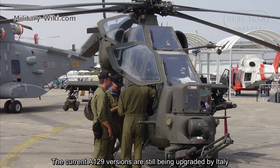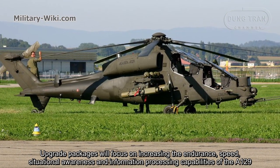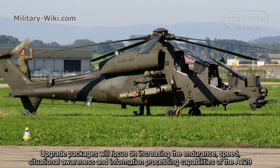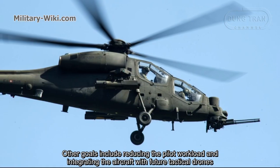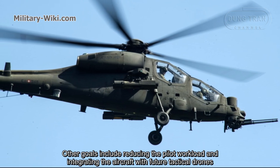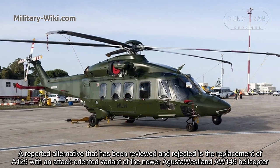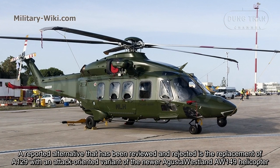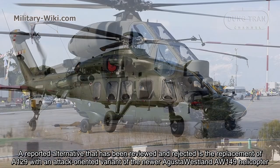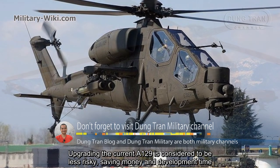The current A129 versions are still being upgraded by Italy. Upgrade packages will focus on increasing the endurance, speed, situational awareness and information processing capabilities of the A129. Other goals include reducing the pilot workload and integrating the aircraft with future tactical drones. A reported alternative that has been reviewed and rejected is the replacement of the A129 with an attack-oriented variant of the newer Augusta Westland AW149 helicopter. Upgrading the current A129 is considered to be less risky, saving money and development time.